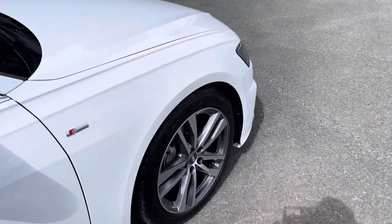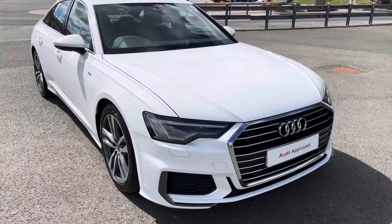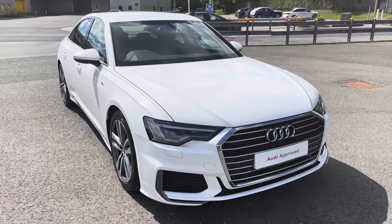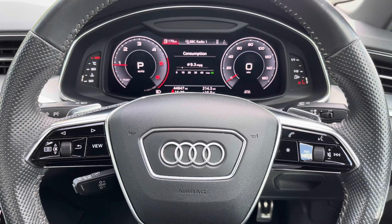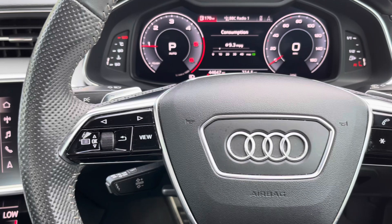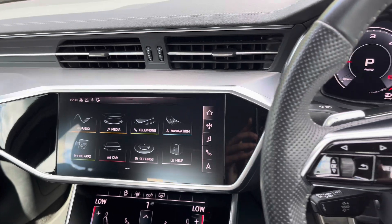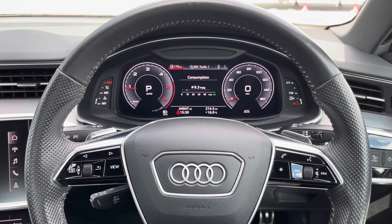This concludes the 360-degree walk-around of the Audi A6 Saloon S-Line. Now let's take a look at the interior from the driver's perspective. In front of you there's a three-spoke leather multifunction steering wheel with buttons to control the optional virtual cockpit you see ahead of you, as well as the infotainment display on the centre console. On the left-hand side of the steering wheel, we have toggle switches which you can use to change the display ahead.